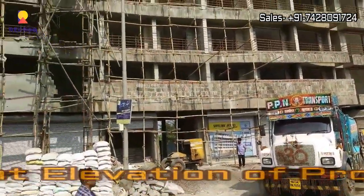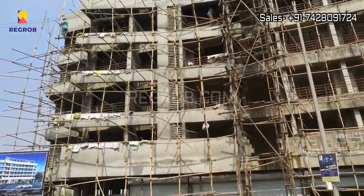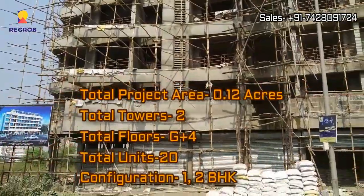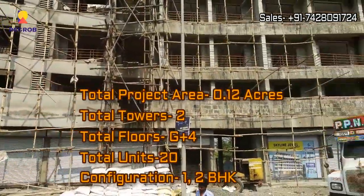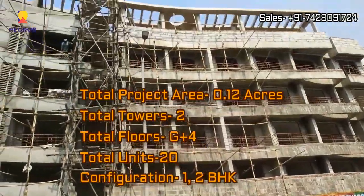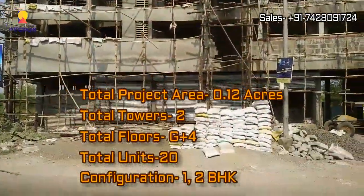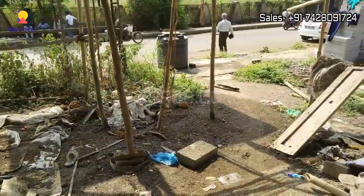Here we are giving you the front elevation of the project. As you can see, the project is in under construction stage. This project is spread across 0.12 acres of land and carries two wings with G plus 4 floors. There are a total of 20 units and this project offers 1 and 2 BHK homes for the residents.